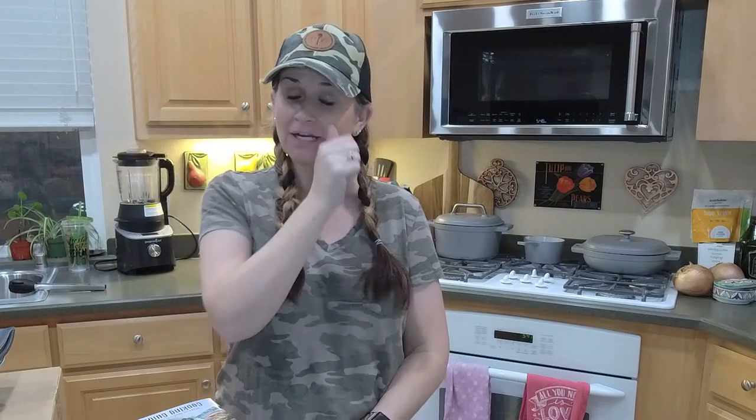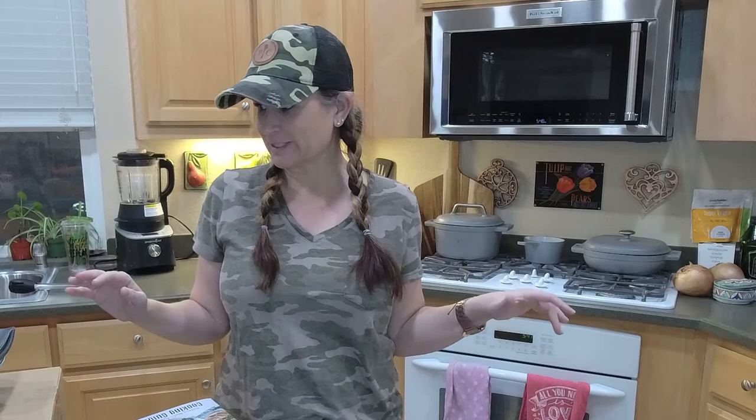Hey everyone, happy Monday. It's Chrissy Schultz coming to you from my kitchen. It smells amazing in here — I'm making a new recipe. I wanted to show you guys all the new products, and holy moly is there a lot. Super excited! I wanted to go through everything with you and let you know what's coming and the specials that start tomorrow, because they're awesome.